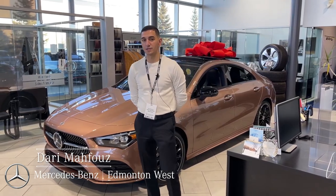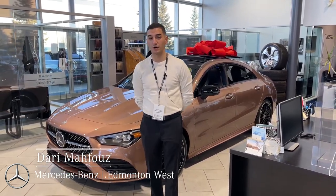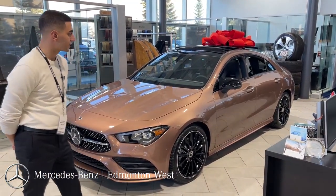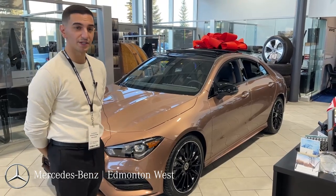Hey guys, welcome to Mercedes-Benz M2 West. This is Derry. Just wanted to touch base on a beautiful 2022 CLA 250 in rose gold metallic, finished with a night package.